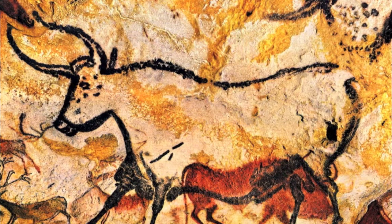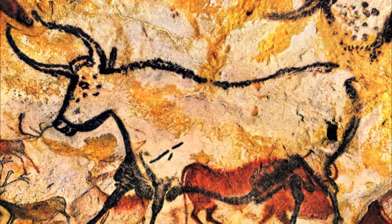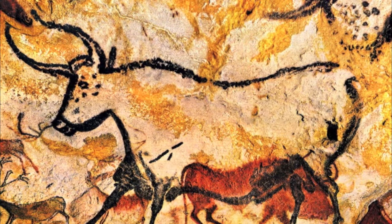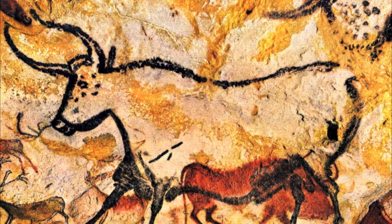Hello everyone, this is Ryan Hamer and Ryan Anderson and today we have two pieces to talk to you about. The first piece is the Lascaux cave paintings. Where are these cave paintings located? They're located in southwestern France.